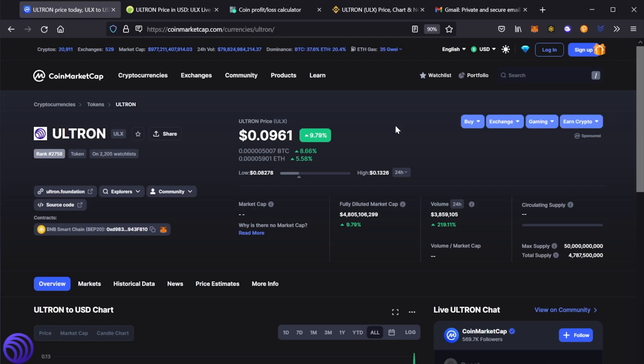When I talk about information, you can pretty much get any information about the coin. So for example, we're looking at ULX, our favorite Ultron coin. The current ranking is 2758, and it's currently sitting on 2205 individual watch lists. The current price of ULX is at 9 cents, that's been up 9.78% in the last 24 hours.